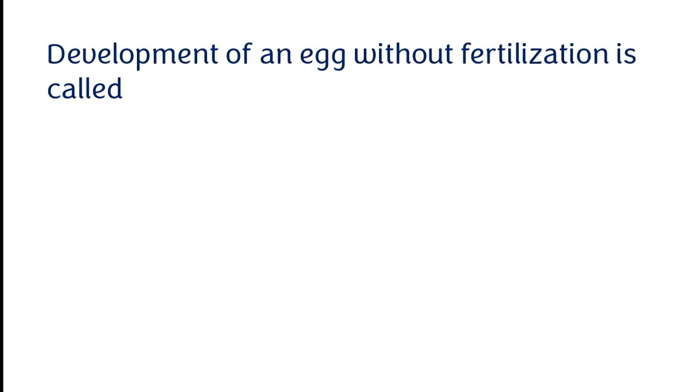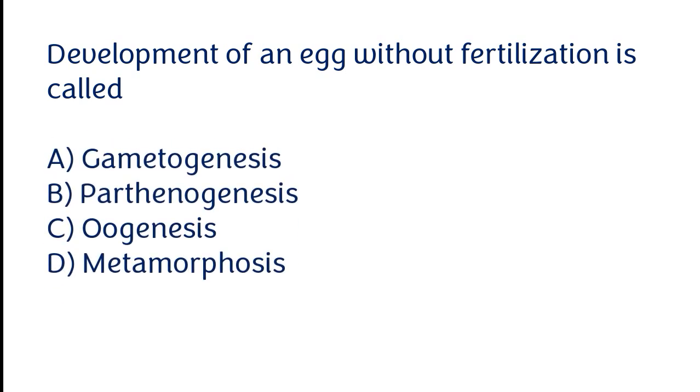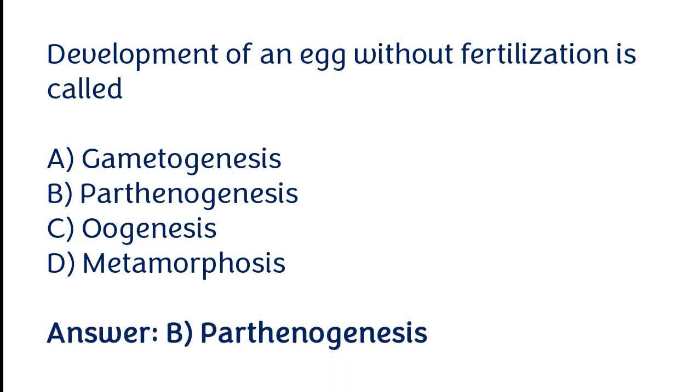Development of an egg without fertilization is called: gametogenesis, parthenogenesis, oogenesis, metamorphosis. The correct answer is option B. Development of an egg without fertilization is called parthenogenesis.